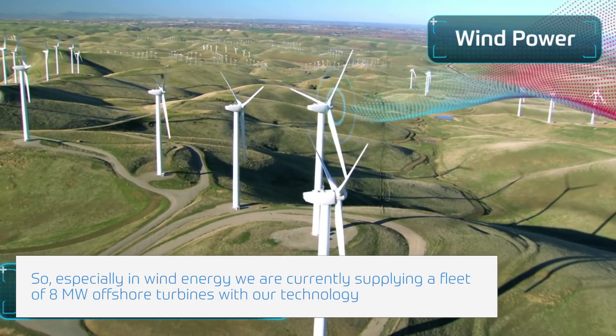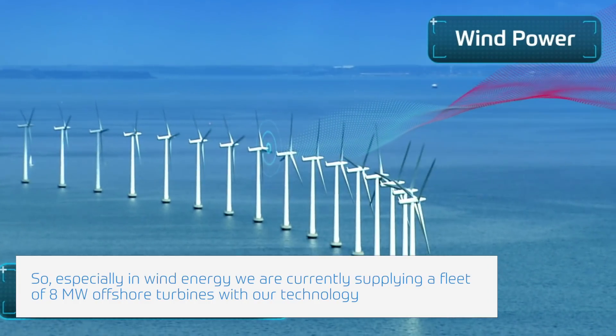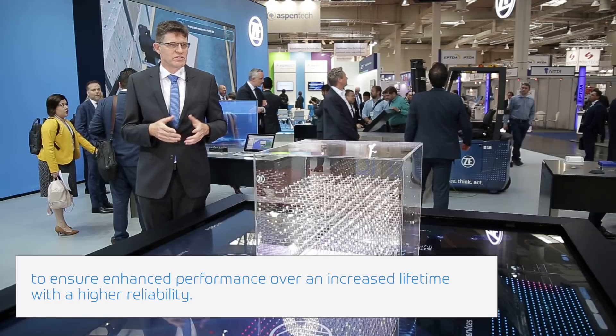Especially in wind energy, we are currently supplying a fleet of 8 megawatt offshore turbines with our technology to ensure enhanced performance over an increased lifetime with high reliability.